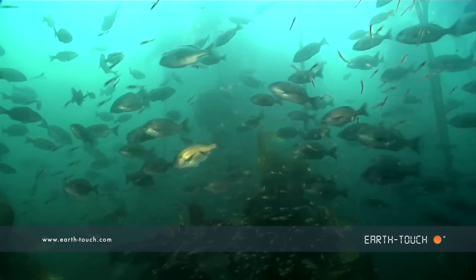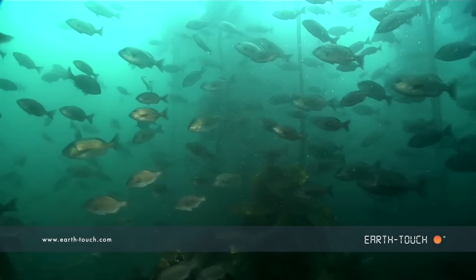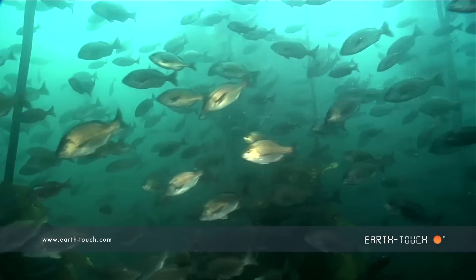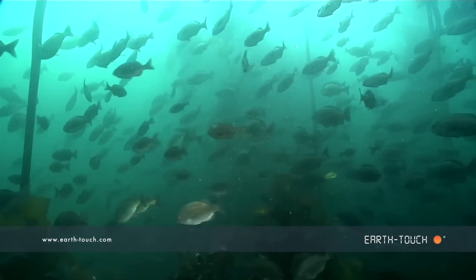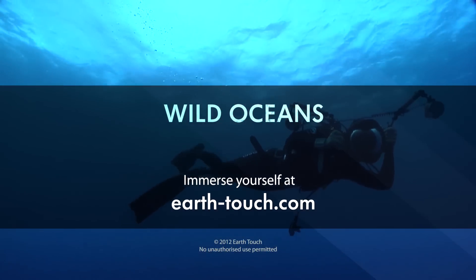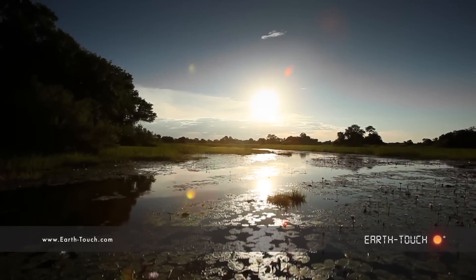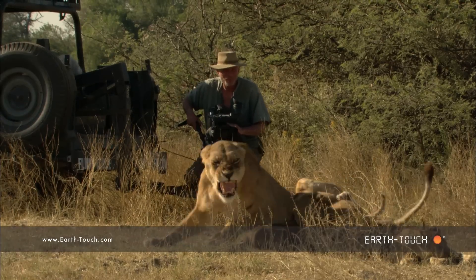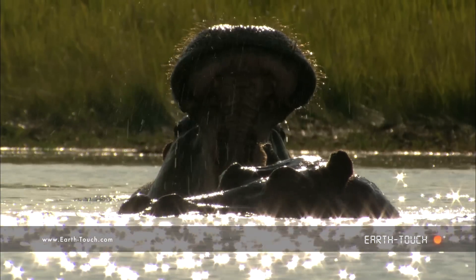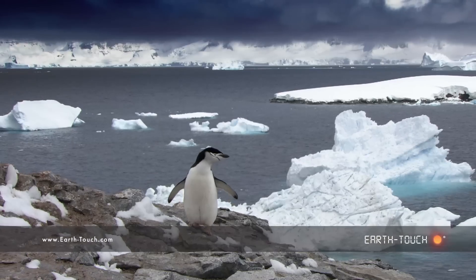Quite nice just to take a closer look at the foundation of food in our oceans. Just a myriad of different species — this environment is amazing, absolutely beautiful to watch.